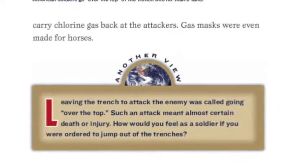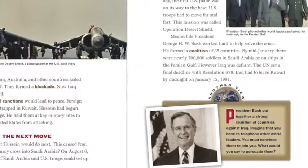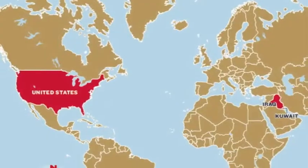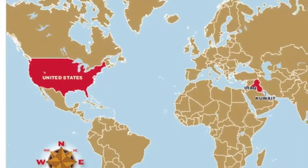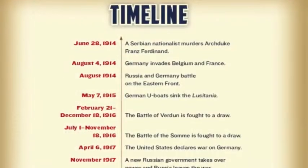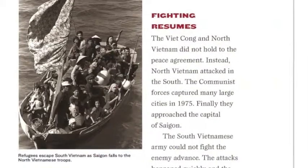Sidebars titled Another View offer a variety of perspectives to encourage critical thinking and promote dialogue about key topics. Young learners can glean information from the maps, timelines, and historical photographs for clarification and deeper understanding.